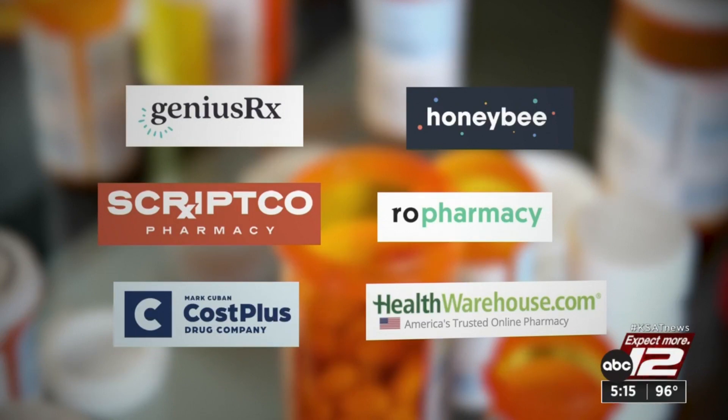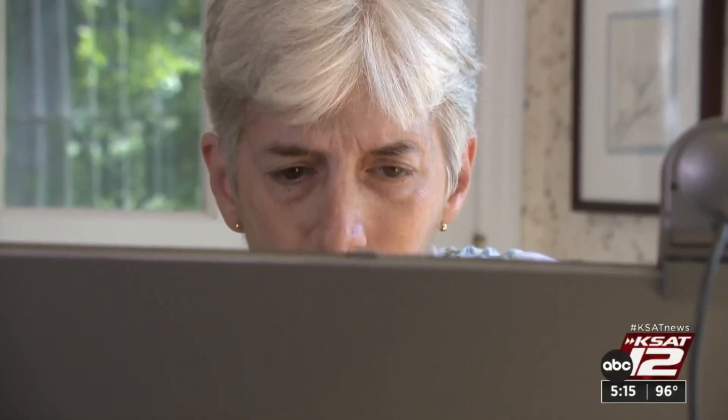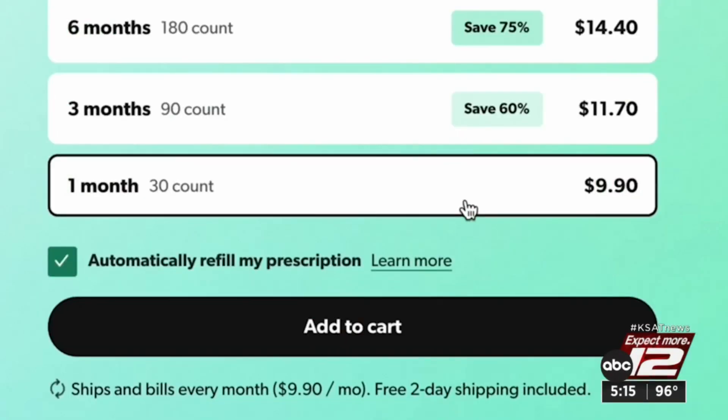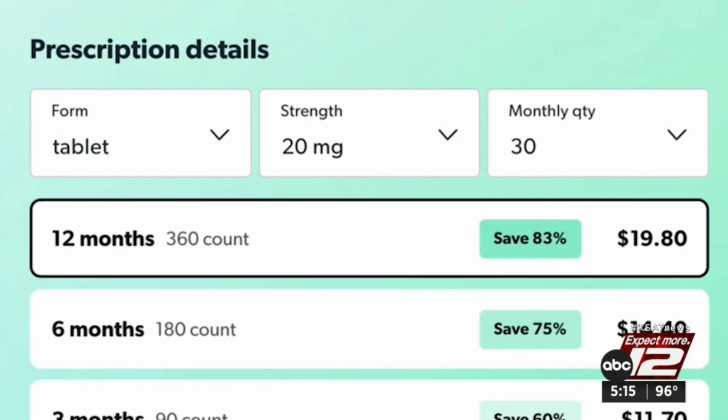To see if the savings are real, Consumer Reports compared prices. Overall, they found prices online to be pretty low, with substantial savings if you order multiple months. For example, at Roe Pharmacy, a 30-day supply of generic Lipitor is $9.90, and a year's supply is less than $20.